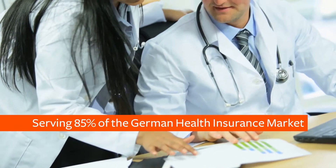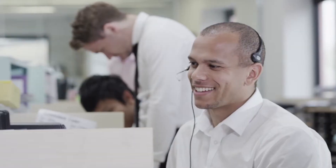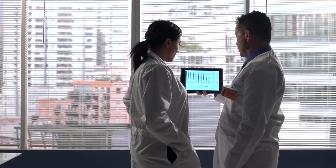We provide 85% of the German health insurance market, which means about 20 million customers.